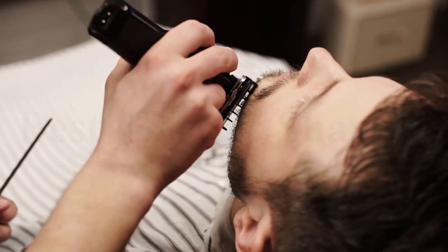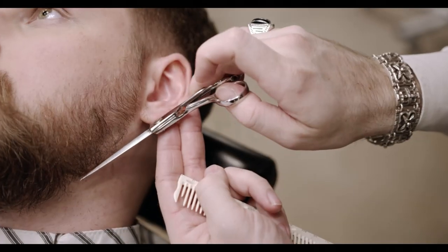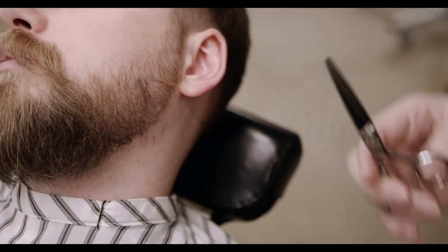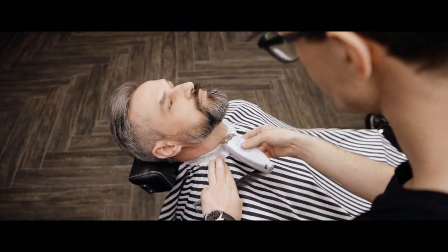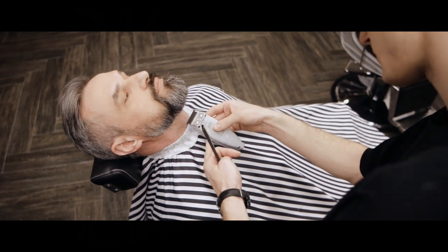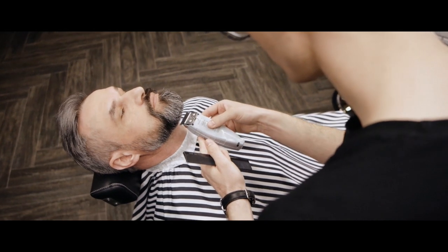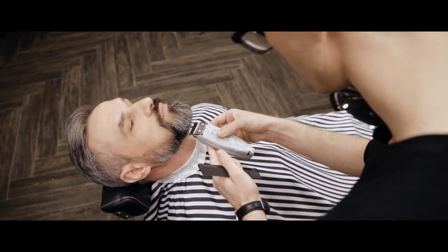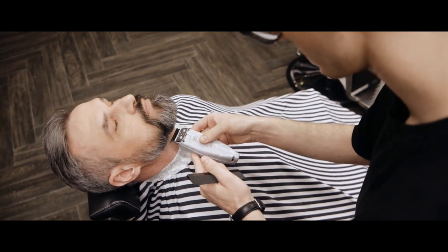Even the best electric shaver is often underestimated by the general shaving public. But anyone who does rely on one knows that it delivers a nearly perfect shave, minus any irritation. That's because electric shavers buzz you as close to the skin as possible without breaking the surface, and without inviting ingrown hairs, razor bumps, and razor burn — ideal for guys with sensitive skin who need a clean shave every day but would rather not risk irritation and redness.